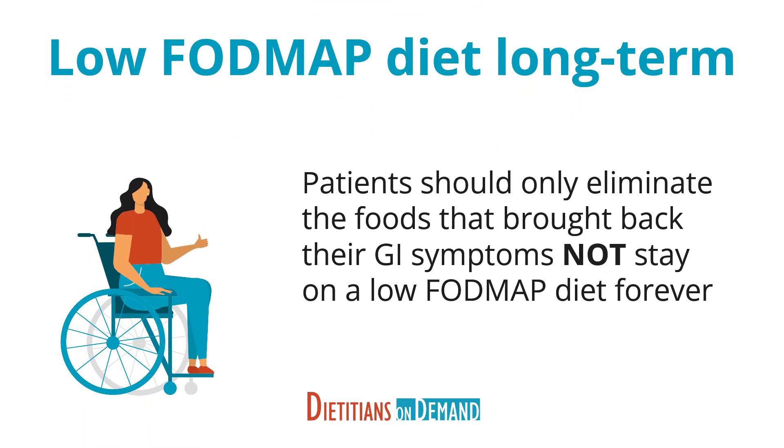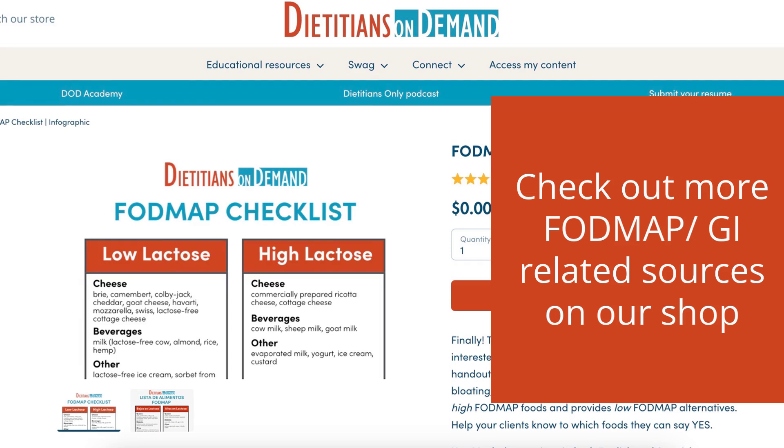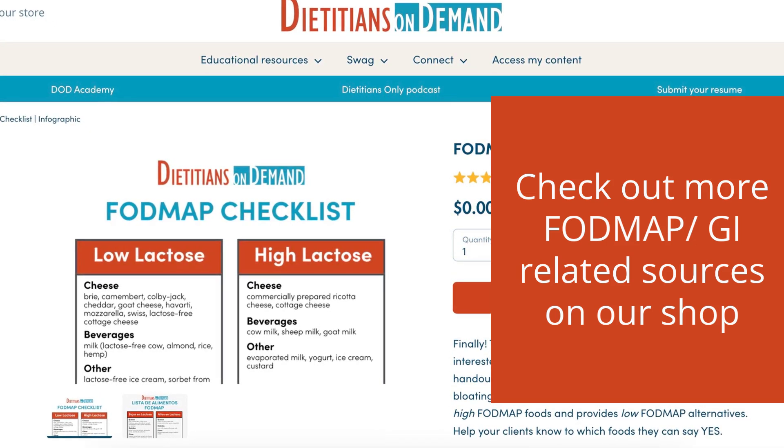In the long term, patients should only eliminate the foods that brought back their GI symptoms. There is no reason to eliminate all high FODMAP foods or stay on a restrictive low FODMAP diet forever, as this can diminish a patient's quality of life and may cause nutritional deficiencies. Go to shop.dietitiansondemand.com to see their FODMAP and GI related resources.